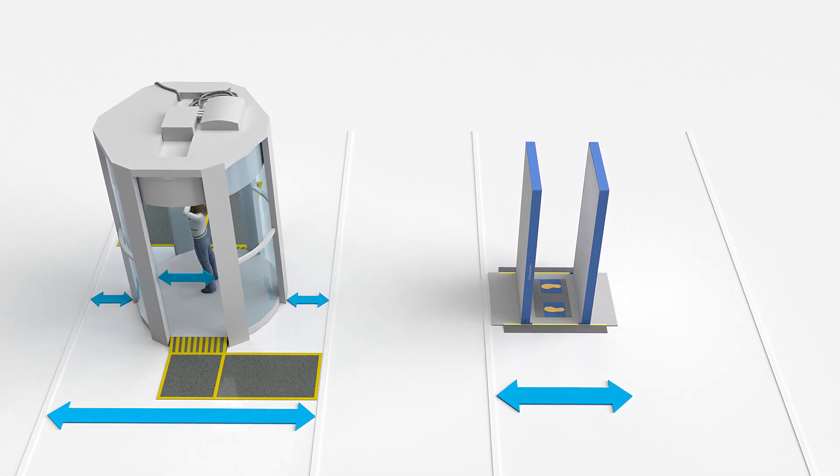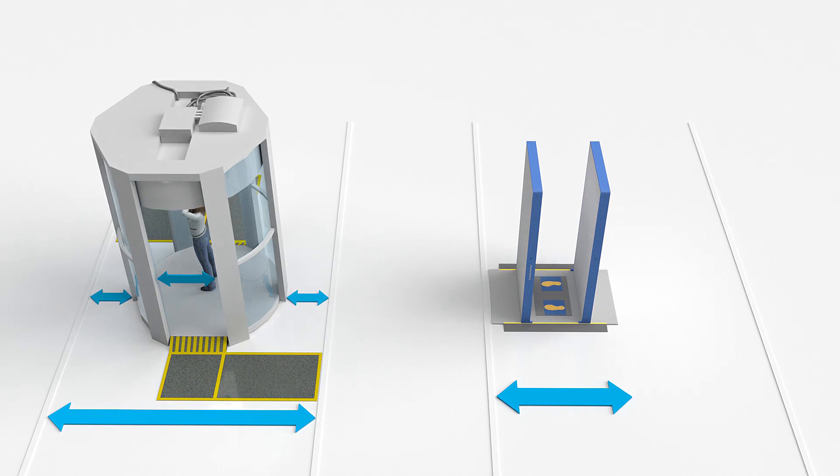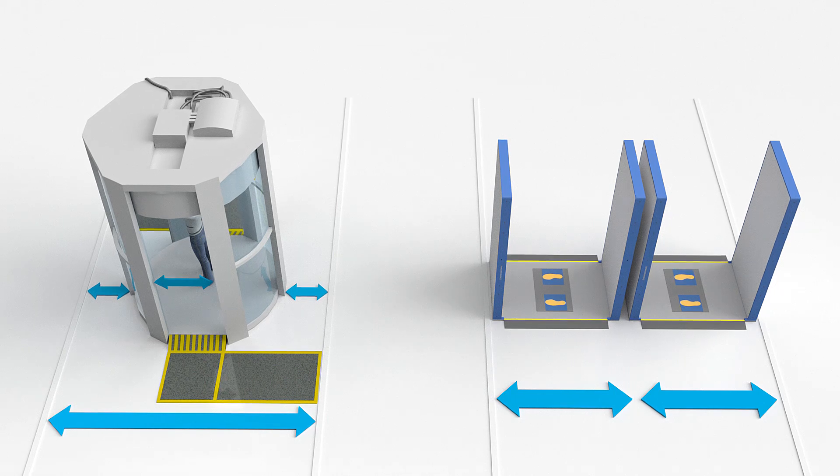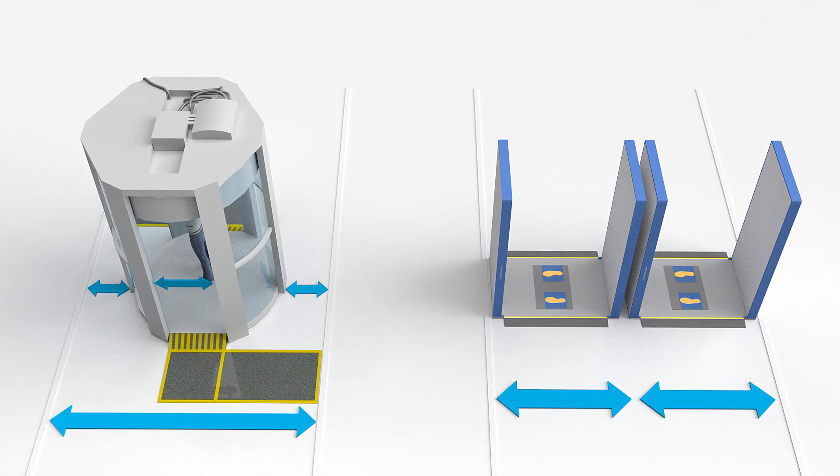Its panels can slide inward to provide access for service and maintenance, allowing for installation side-by-side or directly against walls to maximize available space while increasing throughput.